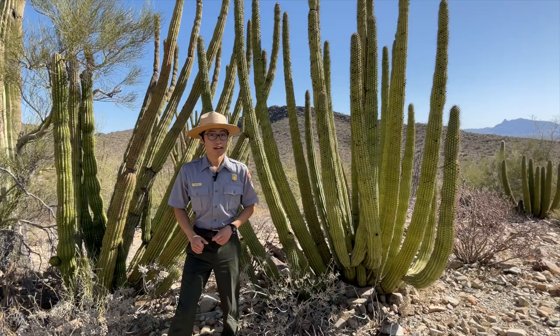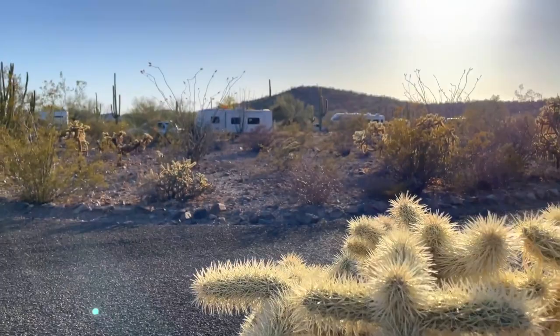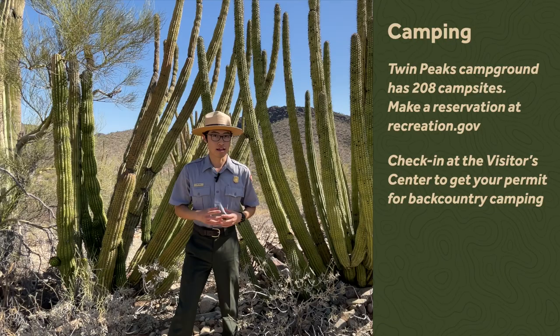The main campground is the Twin Peaks Campground. It has over 208 sites for RVs and tent camping. You do need to make reservations on recreation.gov. If you're interested in backcountry camping, swing on down to the visitor center where the rangers will help you plan out your trip and give you the permits you need.